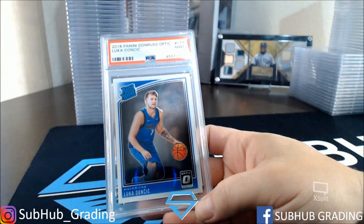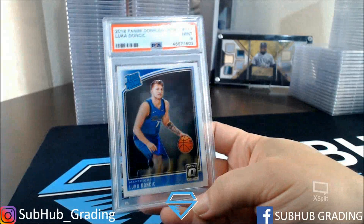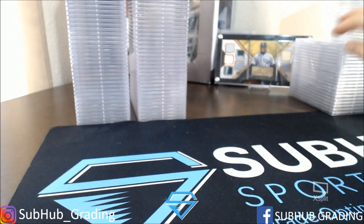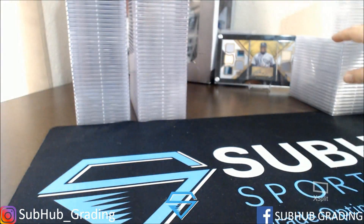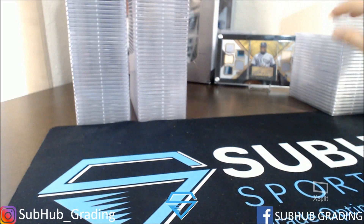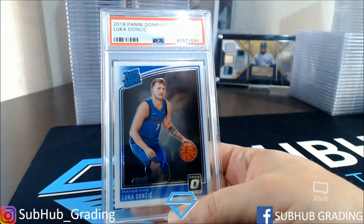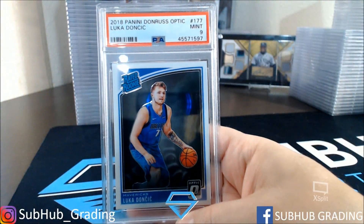Doncic Optic with a 9. Doncic Optic with a 9. Sounds like a broken record. Doncic Optic with a 10. Let's change it up — Trey Young with a 9, Blue Velocity. Doncic Optic with a 10. Doncic Optic with a 10. Doncic Mint 9. Mint 9 on this Optic as well. Doncic Gem Mint 10, Optic.